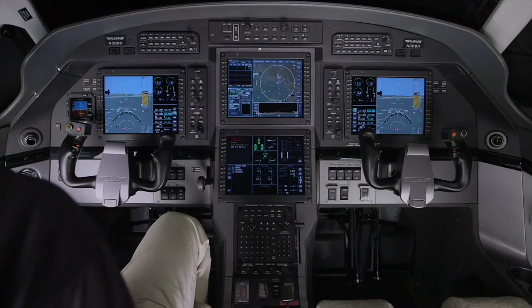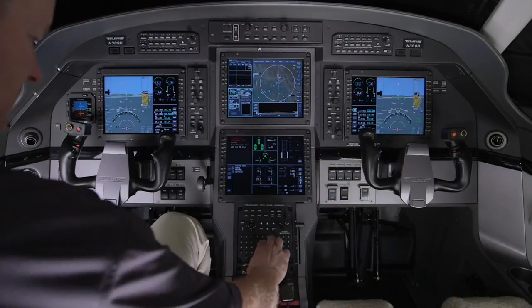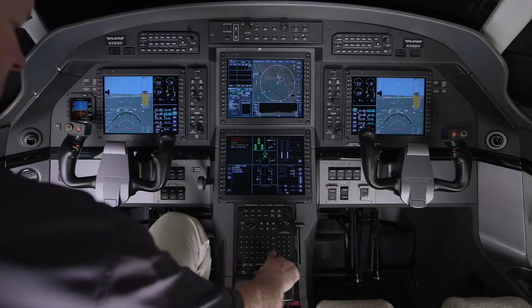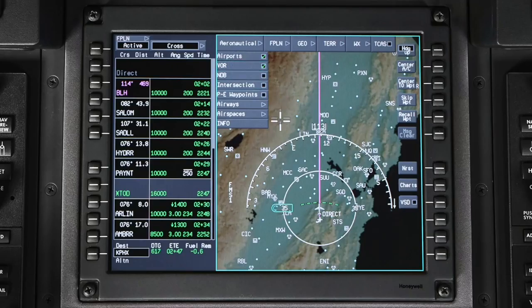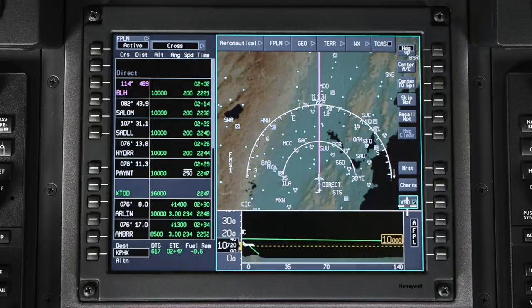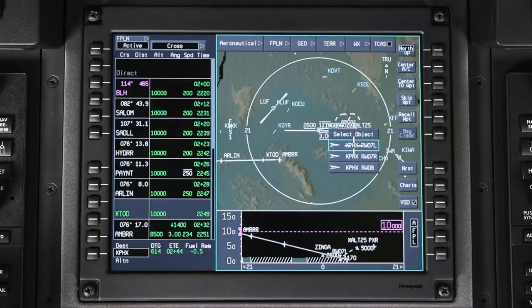In the standard configuration, the upper MFD contains the iNav display and FMS information. The iNav display contains various map overlays and a lateral and vertical terrain display. The map display is interactive — clicking on items on the map will display additional information and even allow for direct tuning of radios.